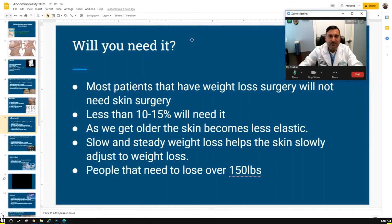Will everyone need this surgery? No — most patients do not need to undergo a paniculectomy or abdominoplasty. Probably less than 10 to 15% of people that lose weight actually need it. In most patients their skin is very elastic and slowly comes back together as people lose weight. But in certain people, as we get older, the skin tends to get less elastic. Generally, people that lose over 120 to 150 pounds are the ones that usually need this.